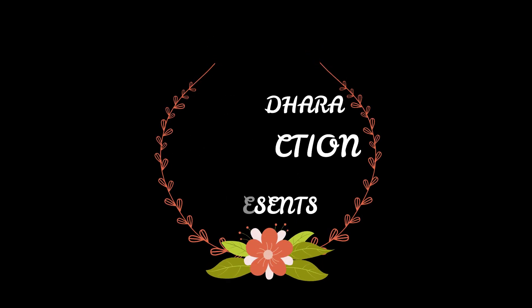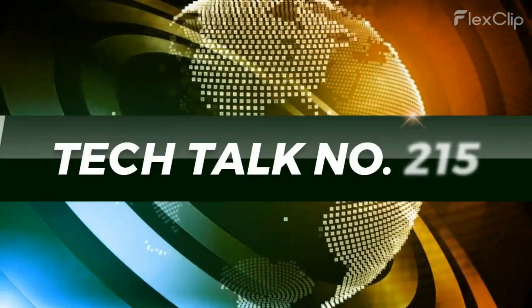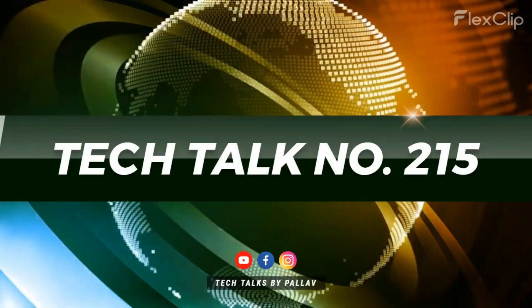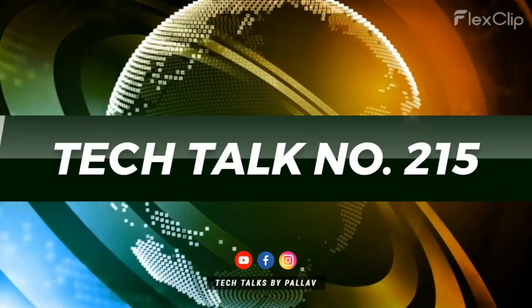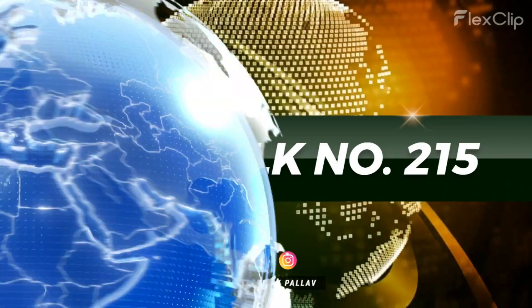Om Namah Shivai. Let's start this week's Tech Talk. iCube is going to launch its iCube Neo 7 Pro 5G on 4th of July in India.